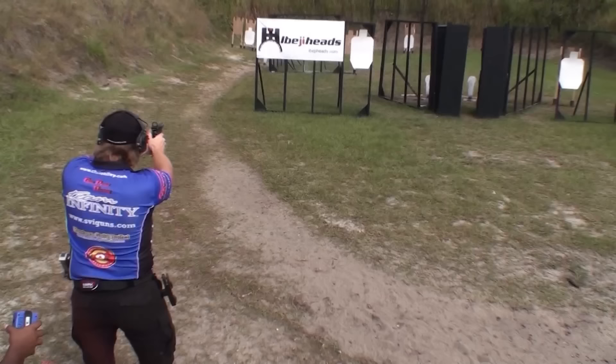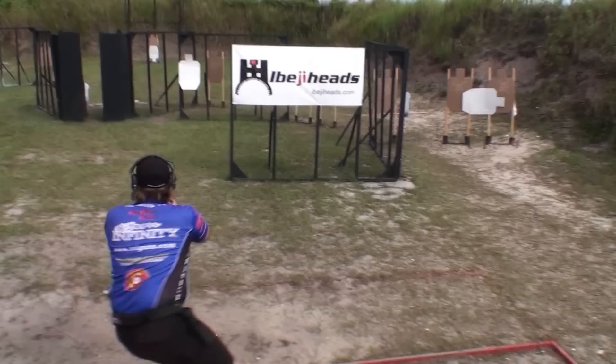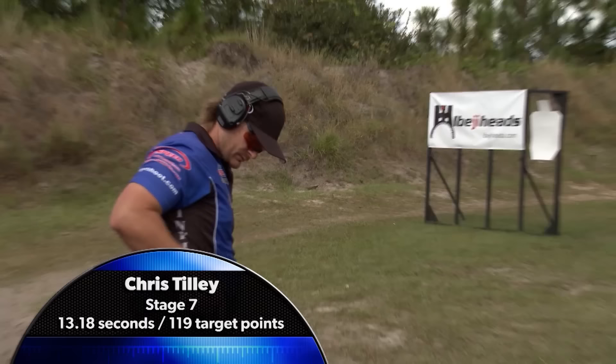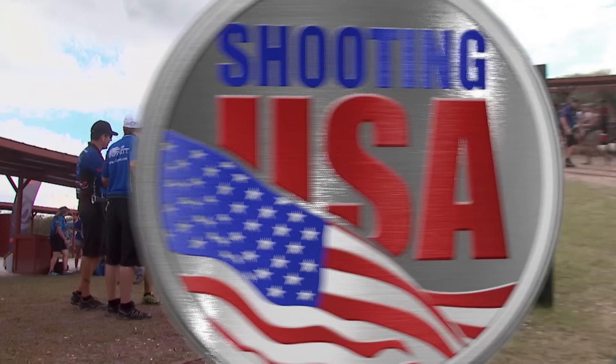Chris Tilley will be last to tackle Stage 7, and lining up on the left has become the popular strategy. Through the middle array, and there's the third steel. This is a fast run for Chris. The clock stops at 13.18, but his accuracy suffers. That was fast, but a little too fast — didn't aim enough, like I need to do a couple deltas. But it's a fun stage.